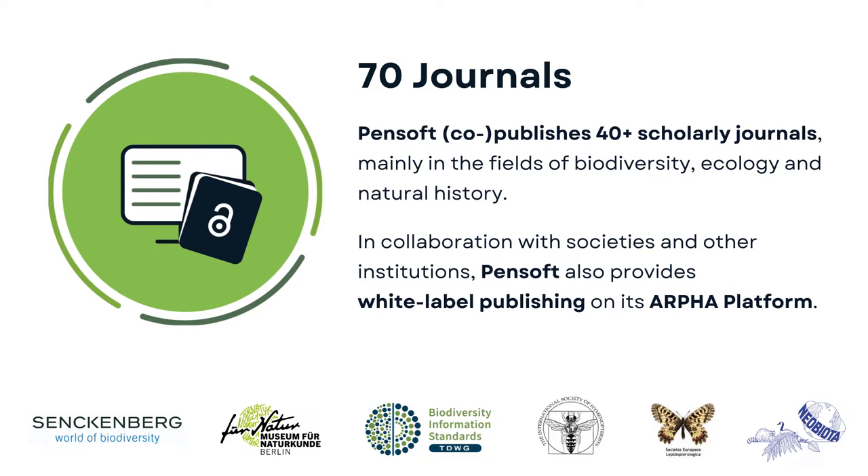Several years later, we even developed our own publishing platform. Today, ARFA is used by the likes of Senckenberg, the Natural History Museum of Berlin, the Biodiversity Information Standards, and the International Society of Hymenopterists.